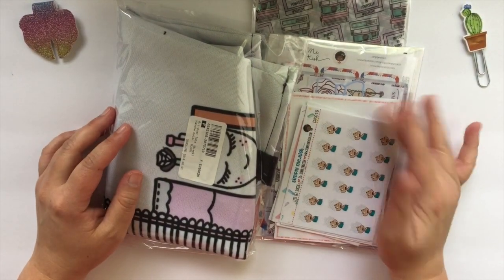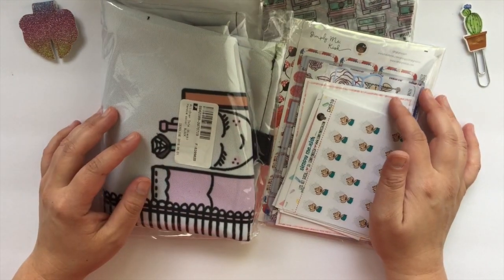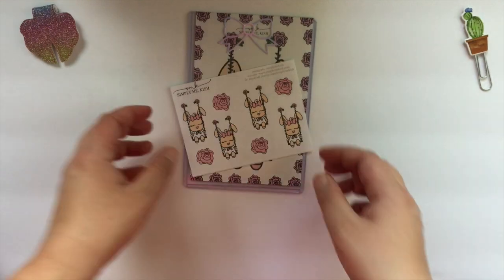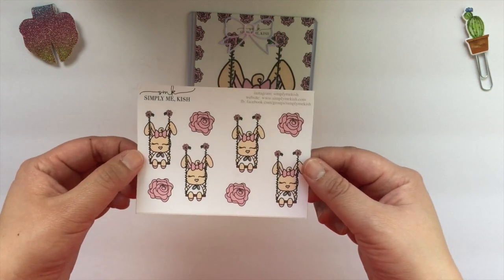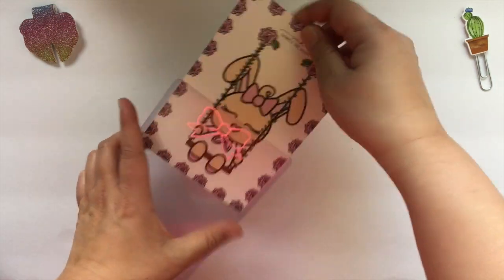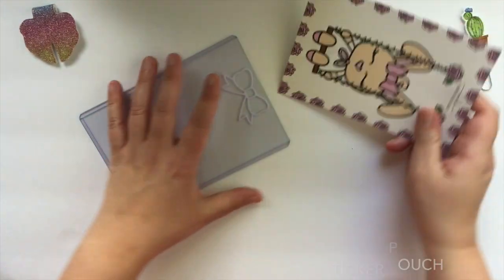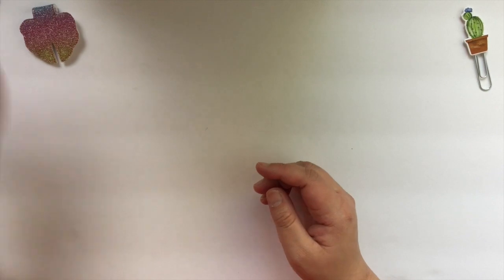Alright, so this is my last order from Simply Me Kish — this was the last day of the PBC sale, so this was Sunday, and as you can see I did some damage. First off she was doing these really pretty floral bookmarks and I got the purple foil, which is really nice. Then I got this sticker sheet of her little bunny character on the swing — I think that's so precious, really, really cute. And then I did end up getting another sticker pouch. Included was just the little journaling card, and the sticker pouch is just clear with the holographic bow on there.